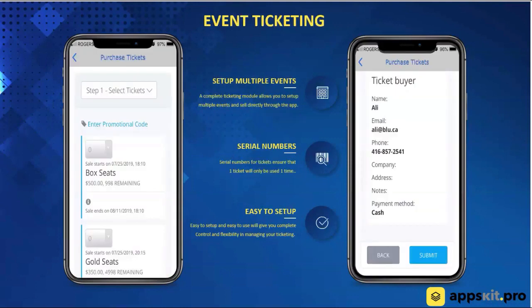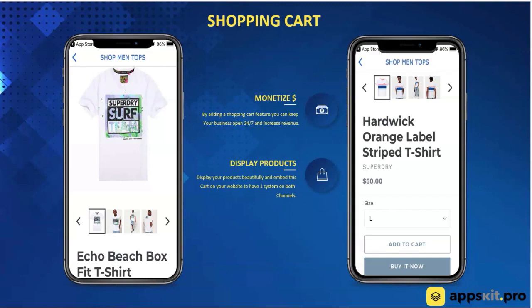We've got a ticketing module where you're able to set up events, have different types of seats, and sell tickets right through the platform. We've also got a shopping cart — you're able to sell physical tangible products and digital products all through our platform. These modules are already in our system, so if your clients do not have an e-commerce site, you're able to give this to them. The amount of value that you're going to provide is mind-boggling.